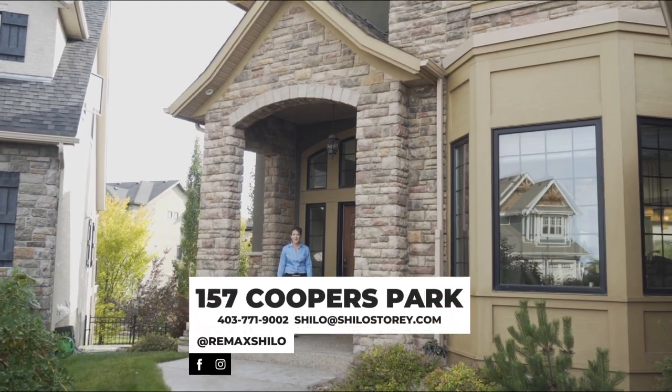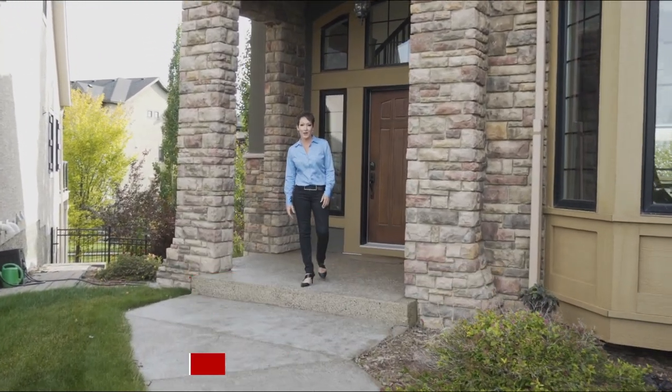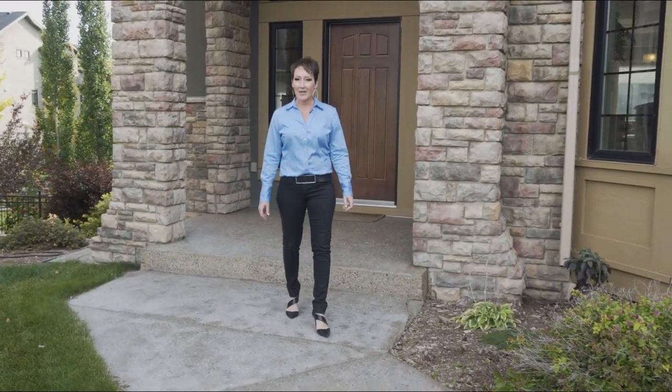Hi, I'm Shiloh Story, The Real Estate Story with RE-MAX First, and I'm super excited to present 157 Coopers Park, situated on the original Coopers Estates on a quiet cul-de-sac. This home is the first time to market, so come on in and check it out.